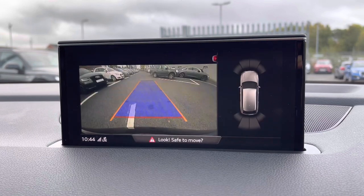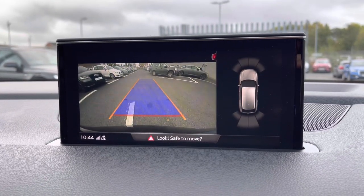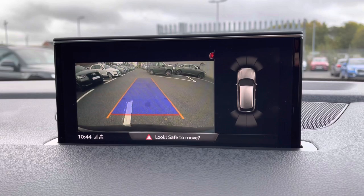If you put the vehicle into reverse you can access the rear-view camera on your display, which initiates your parking sensors, making it nice and easy to park.